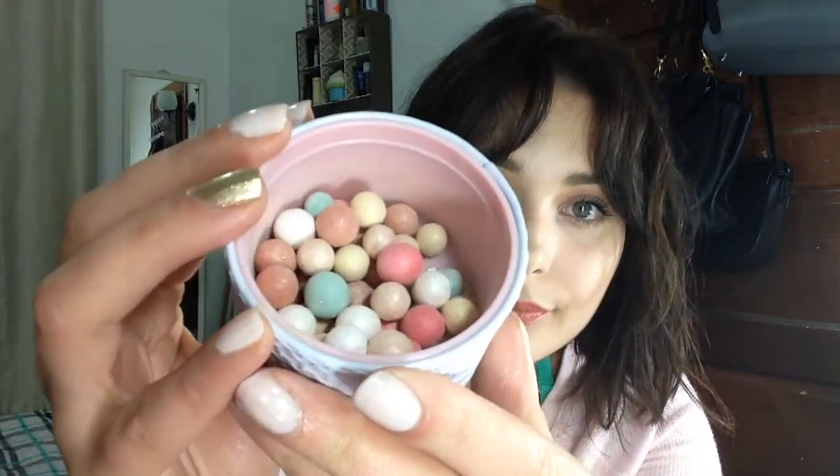Inside we have some white, some beige, some Tiffany blue, some pink, and some salmon colored pearls. These are very nice and they do deliver a certain amount of color correction. This is not a crazy pigmented product and it's not a product that will do your color correction for you. But if you're using it as a setting powder, it'll ever so slightly color correct and brighten — which I really like.